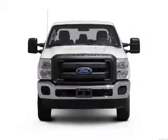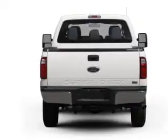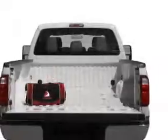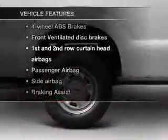With a powerful 8-cylinder engine connected to a smooth-shifting 6-speed automatic transmission. Anti-lock brakes help you bring your vehicle to a safe stop. And with these notable features, you won't want to miss out on the opportunity to own this amazing ride. Power steering.